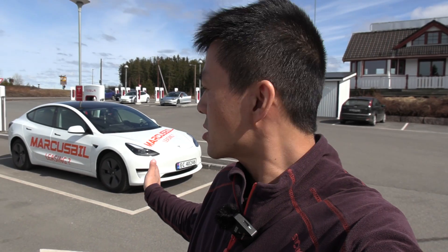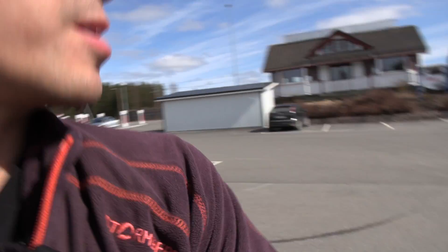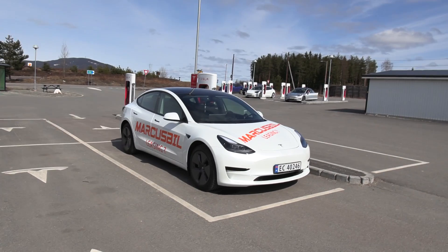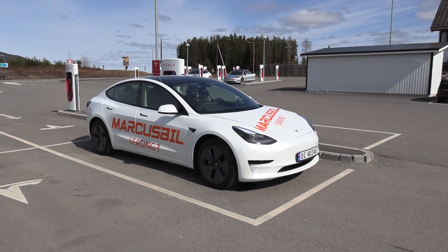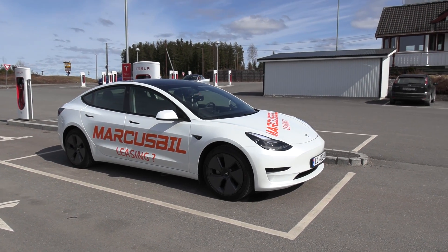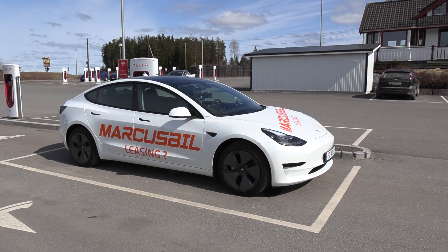We are now at the Nemines Supercharger and behind me I see the Model 3 — not long range, it's a standard range plus. It looks like a long range but it's not. It's been a while since I picked it up; I've been quite busy with the ID.3 and ID.4s. But now we are finally going to start some of the tests. So today we will do the range test.